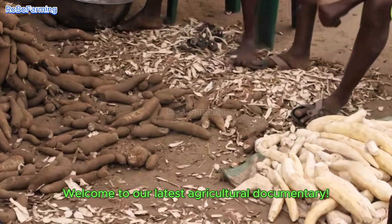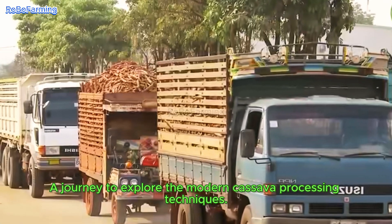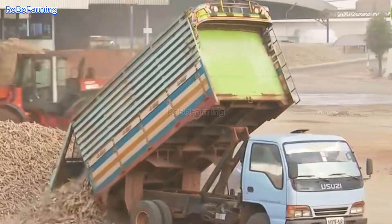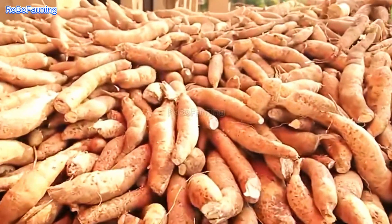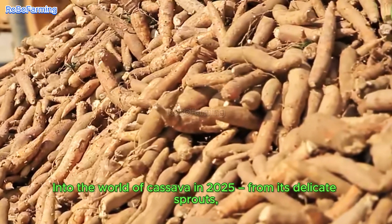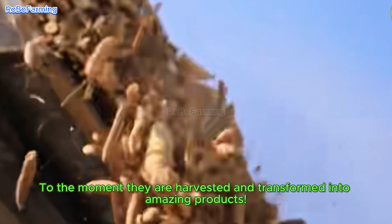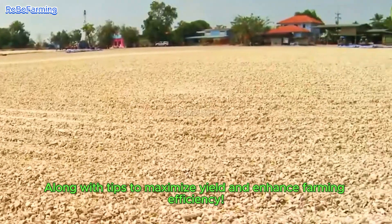Welcome to our latest agricultural documentary — a journey to explore modern cassava processing techniques and the impressive farming and harvesting methods. Today, we will take you into the world of cassava in 2025, from its delicate sprouts to the moment they are harvested and transformed into amazing products. We'll bring you the latest data, along with tips to maximize yield and enhance farming efficiency.